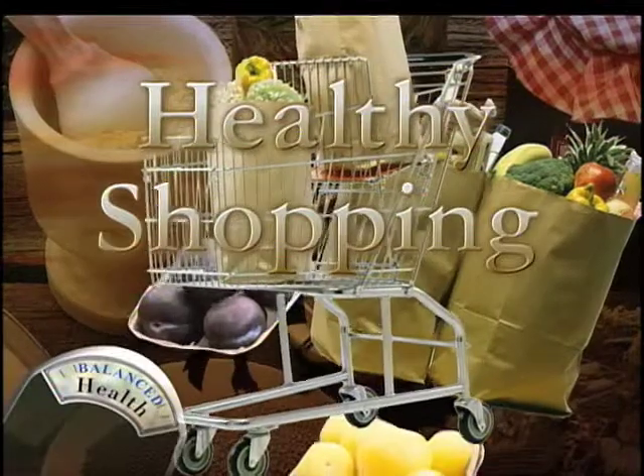Welcome back to Balanced Health. In today's healthy shopping feature, we're going to learn what probiotics are and what to look for in choosing one to buy. Tell us about probiotics — what are they?